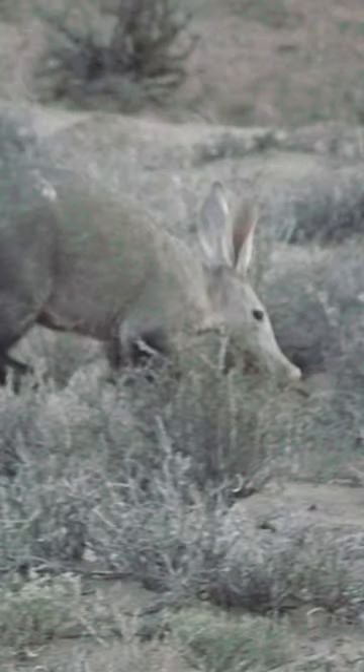The aardvark can be found across Africa, from Mali and Sudan all the way south to South Africa. They are found in savannah, rainforest, woodlands and thickets, and rely on a diet of insects such as termites and ants.